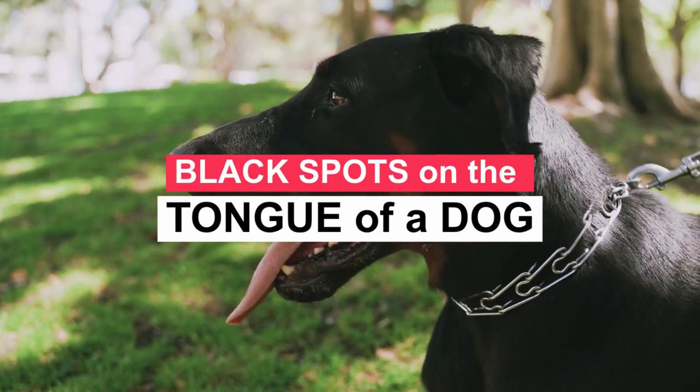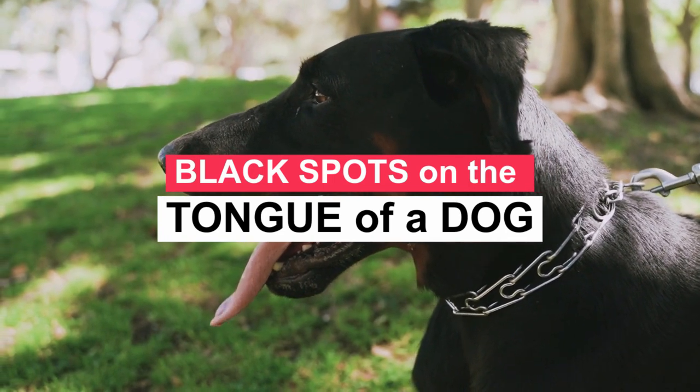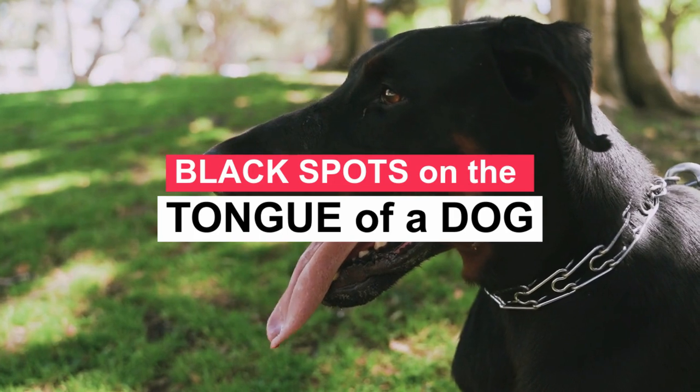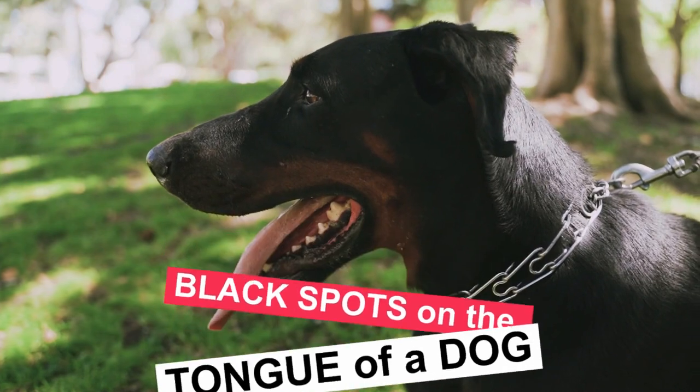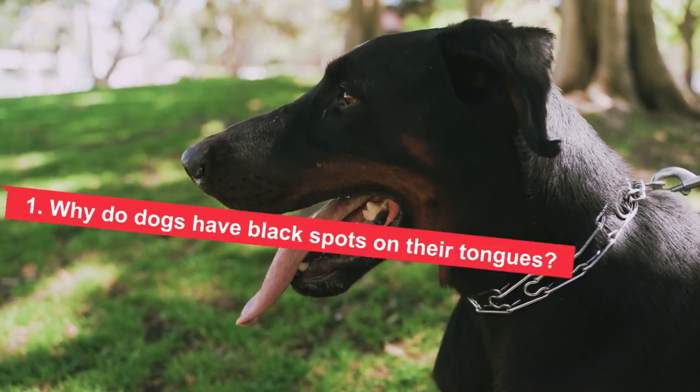When you have a dog with black spots on his tongue, people think he is a chow chow mix. However, the real reason for black spots on the tongue in dogs comes down to melanin and genetics. Chows and similar breeds are known to have black markings or completely bluish-black tongues, but really any dog can have these markings.